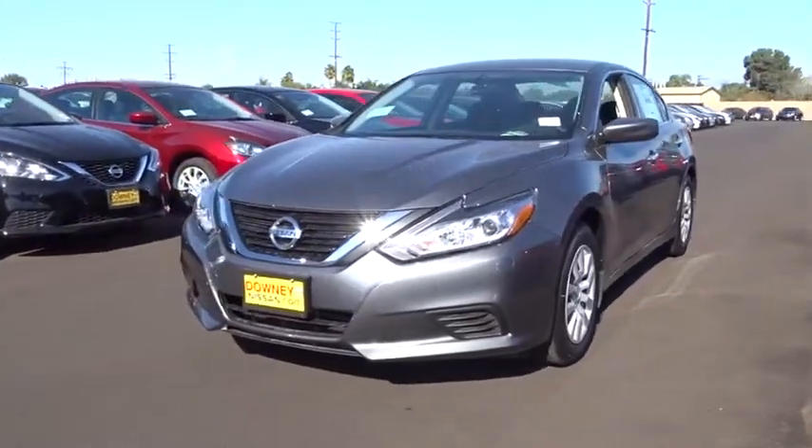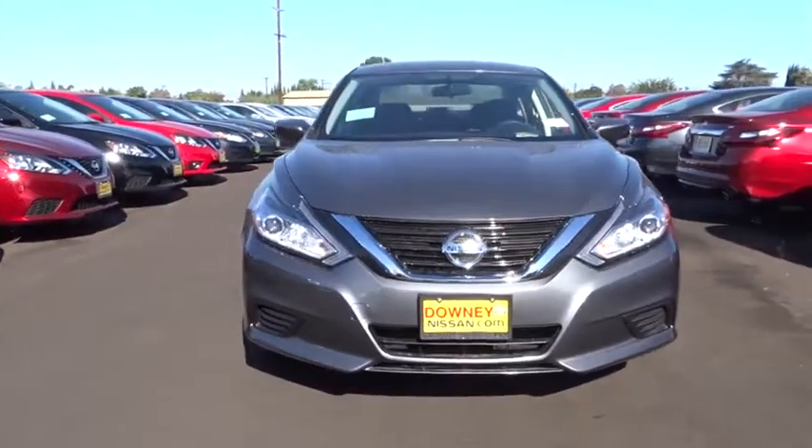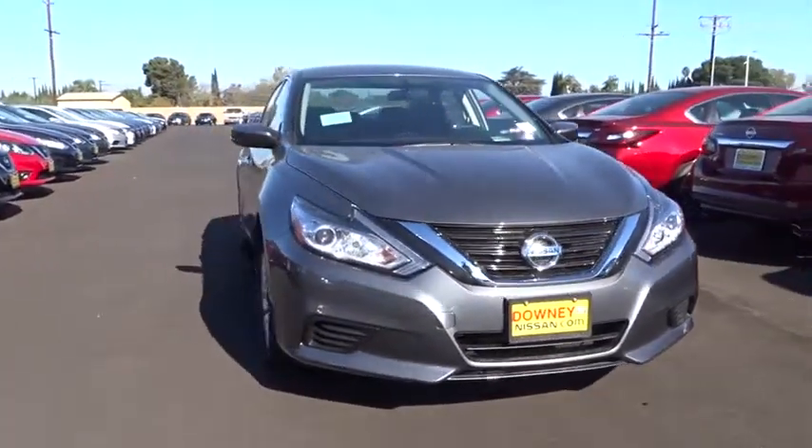The 2018 Altima. The Nissan Altima offers advanced features to make life easier, including push button ignition, which comes standard.